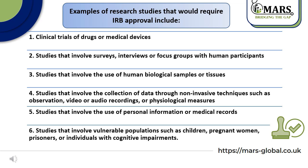And finally, studies that involve the use of personal information or medical records, and studies that involve vulnerable populations, such as children, pregnant women, prisoners, or individuals with cognitive impairments.